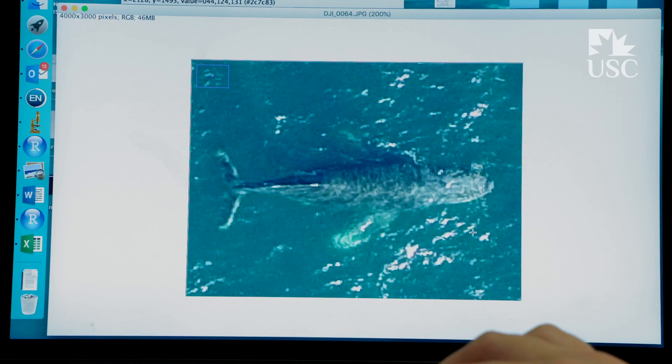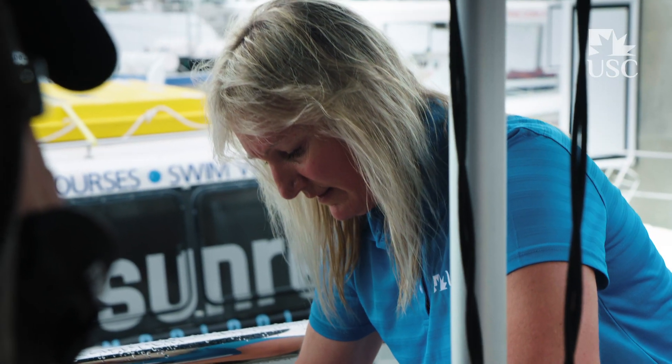That whale was 9.7 metres. It's been brilliant working with a tourism platform like Sunreef.